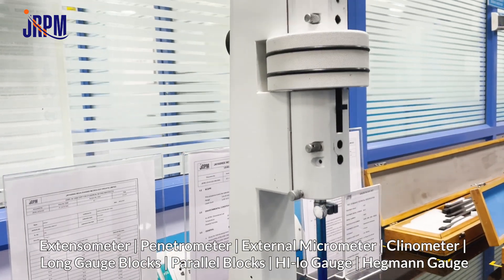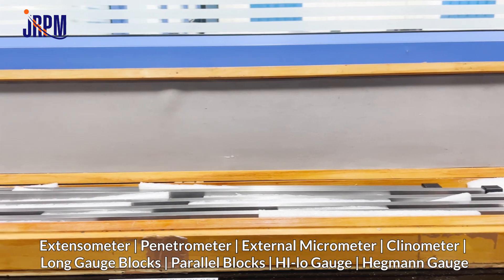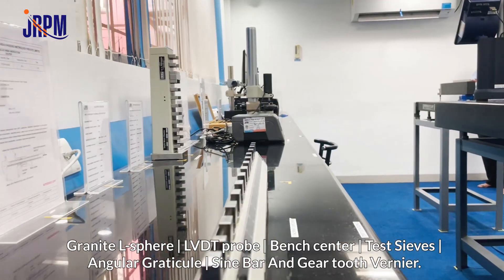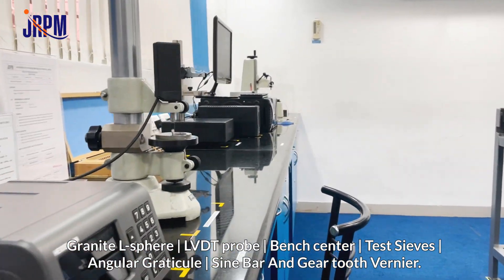Additional dimensional instruments include penetrometer, external micrometer, clinometer, long gauge blocks, parallel blocks, helo gauge, pegman gauge, granite L-sphere, LVDT probe, bench center, test sims, angular graticule, sine bar, and gear tooth vernier.